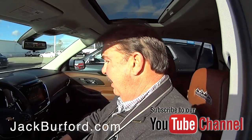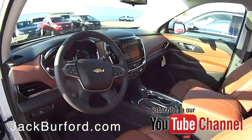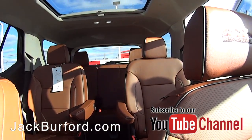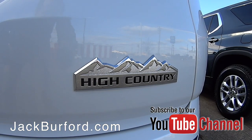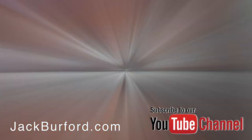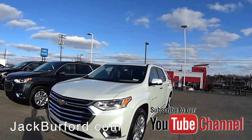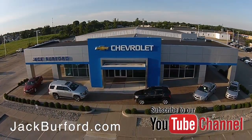Wow, this looks really nice Greg. Randy, hop in here and take a look inside this interior. Check out all the inventory at jackburford.com.